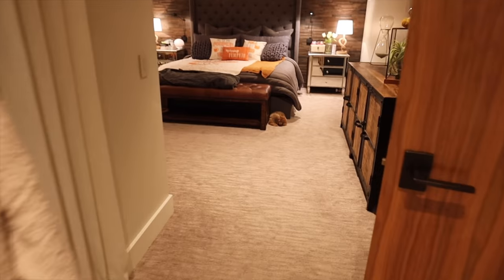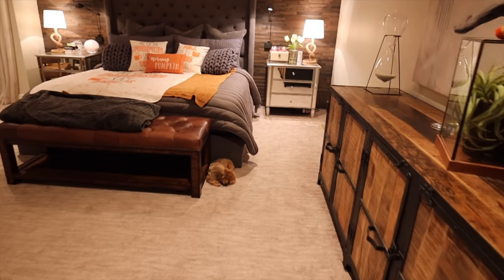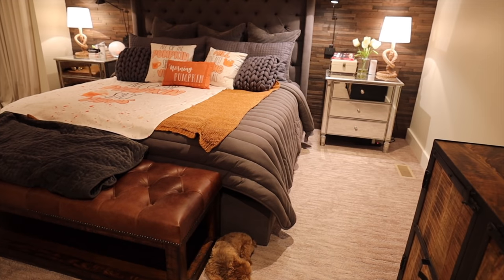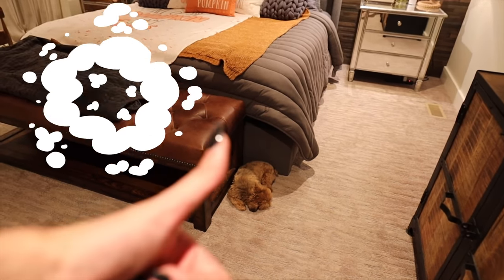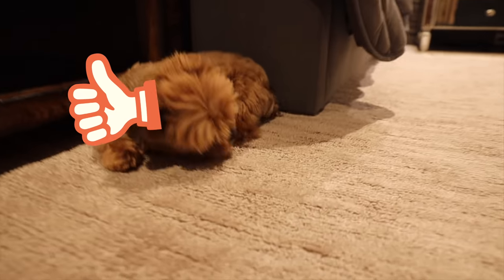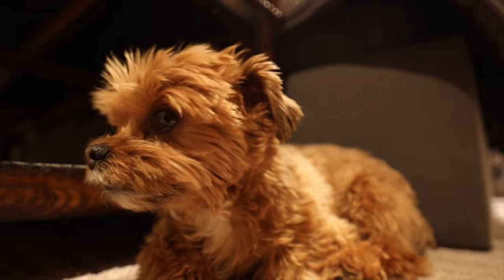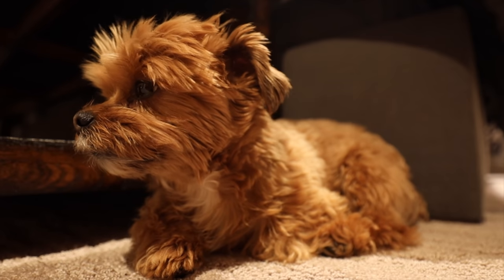I hope you enjoyed the fall slash Halloween house tour! If you guys did enjoy this and have any questions, definitely comment down below. If you liked it — Carl's a part of this — definitely give it a thumbs up. Carl's tuckered out. You guys can follow Carl on Instagram and go check out his video.